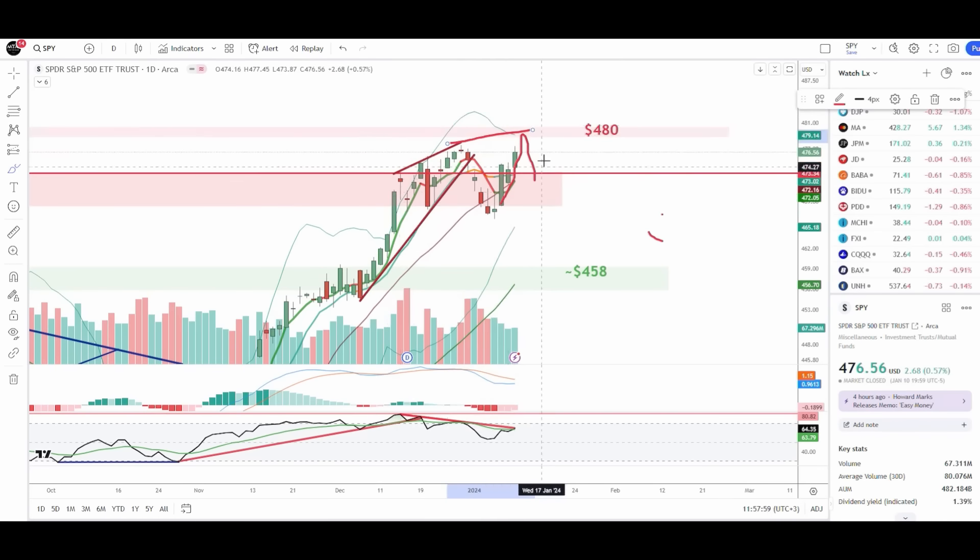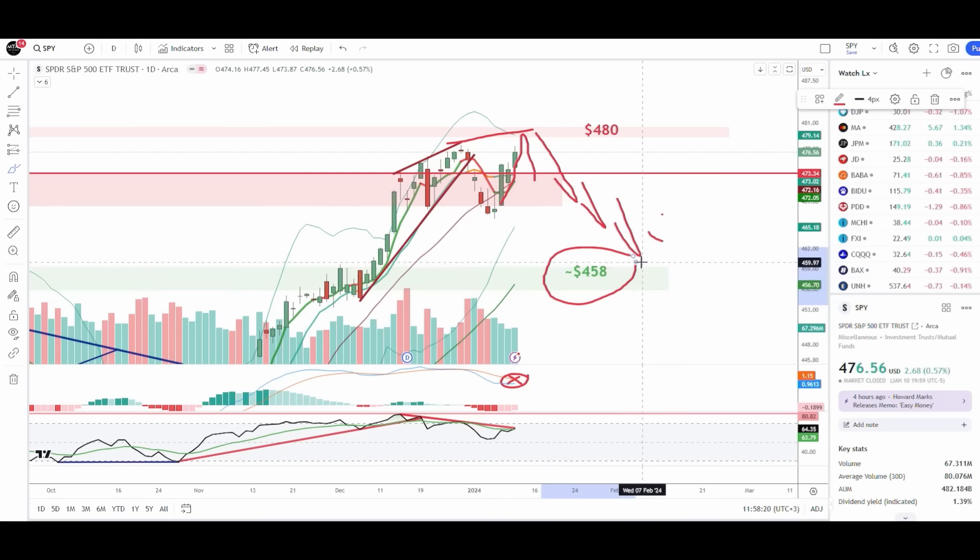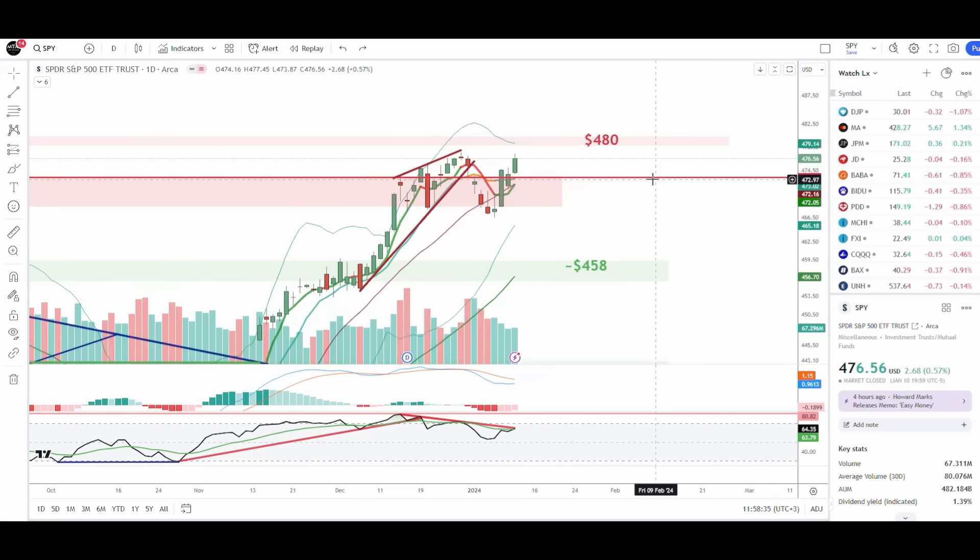We complete this triple negative divergence. The PPO tags the slow moving average — the blue touches the orange — then gets rejected before the weekend. And then next week we continue to sell off all the way down to 458 by the end of January, early February.